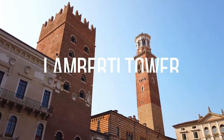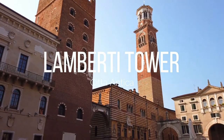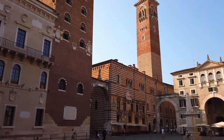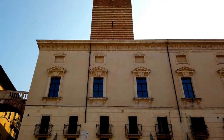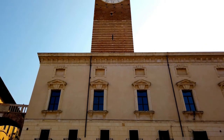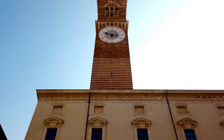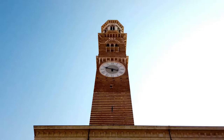Standing proudly on the north side of the piazza is the Lamberti Tower. It is the tallest tower in Verona, standing at 84 meters high. Construction originally started in the 1100s; however, the tower stood in a state of disrepair and it was not until the 15th century that the tower was completed. If you want to see Verona from a different angle, you can climb to the top of the tower and see the whole city spread out before you.